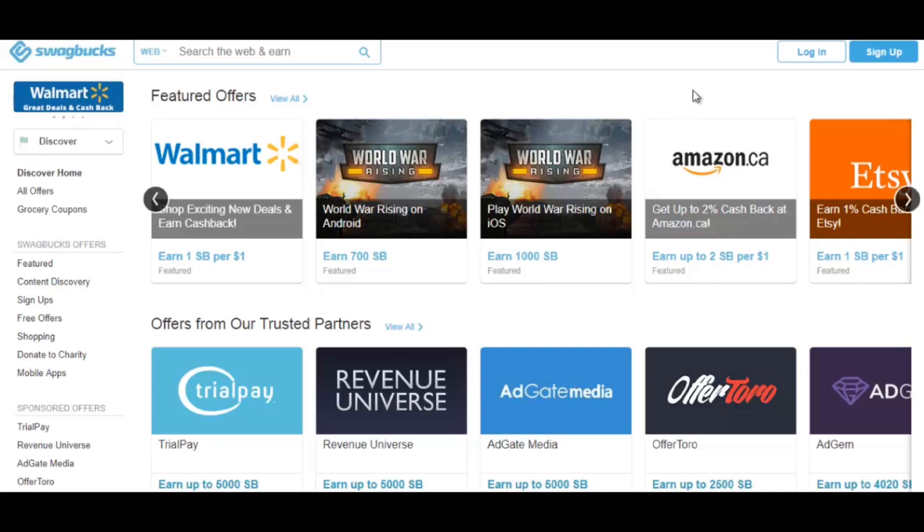Aside from just doing surveys, you could also play video games or watch videos. One trick people do is open multiple tabs so they can watch multiple videos at the same time. You can also earn points by online shopping — you click on websites they promote, they earn affiliate income from your shopping, and you get cash back or points from Swagbucks. You can also use Swagbucks as your default search engine and earn points whenever you do searches.